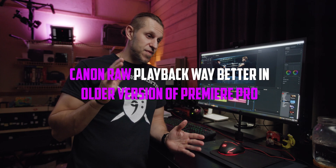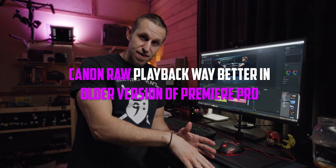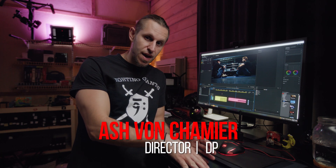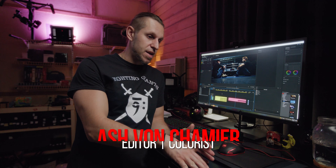I have the Canon EOS R5C and I've been experimenting with it — the RAW 8K, the RAW 6K — and I love it. It's juicy. The color grade is amazing.